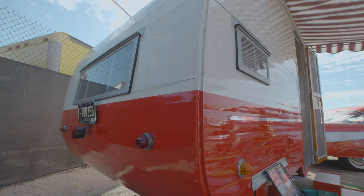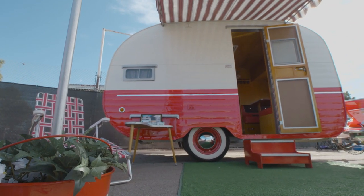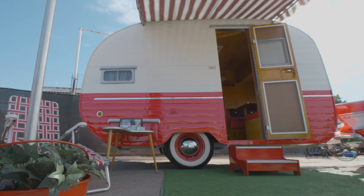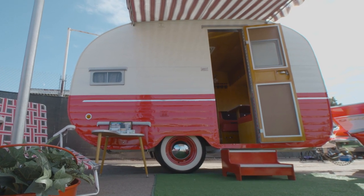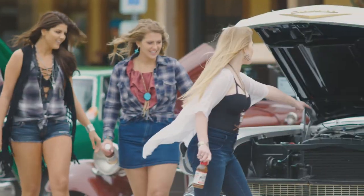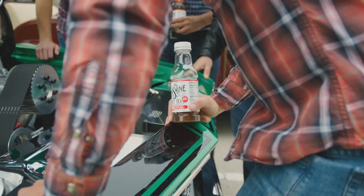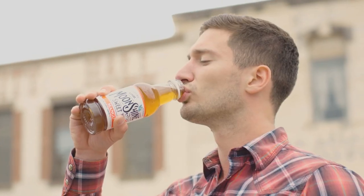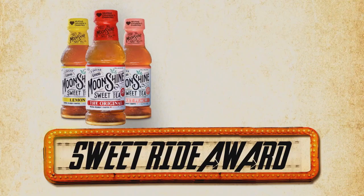When you look at a trailer like this, does it have some kind of odd nickname? Can-Am — a can of ham. If you look at it, it's like an old can of ham, can of ham to go along with their can of Spam. It's pretty easy to see why David Gongora's Bel Air and Starfire Camper Combo is the winner of the Moonshine Sweet Tea Sweet Ride Award today here in Bakersfield.